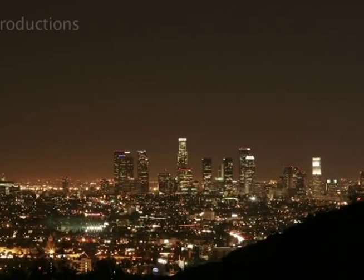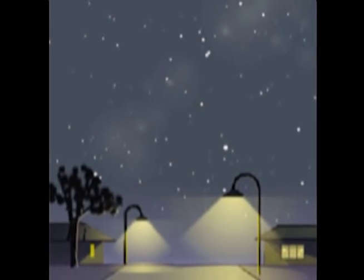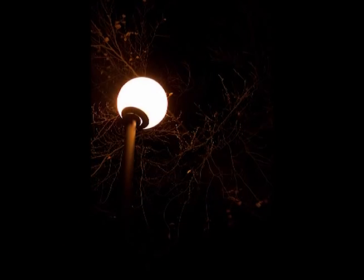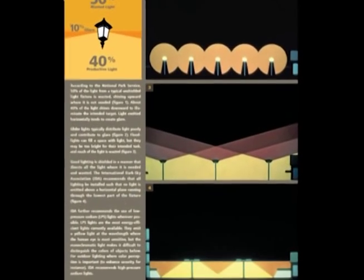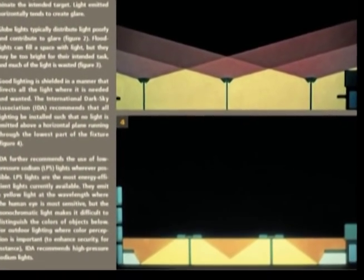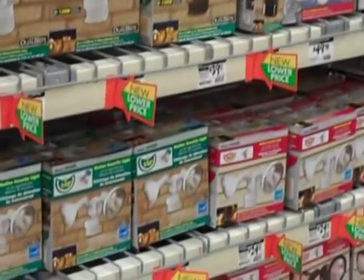Fortunately, light pollution is one of the easiest and cheapest pollution problems we can fix. We can improve current light fixtures by directing light only where it is needed and using light only when it is needed. Good lighting design, according to the International Dark Sky Association, should have no light emitted above a horizontal plane running through the lowest part of the fixture, so no light is released upwards into the night sky. Another good option is motion sensor lights, which only turn on when absolutely necessary, decreasing over-illumination, energy waste, and artificial light's negative effect on wildlife.